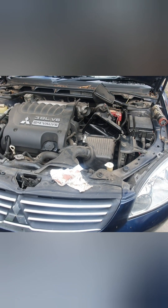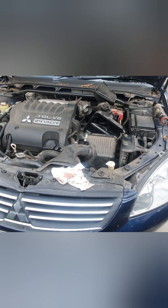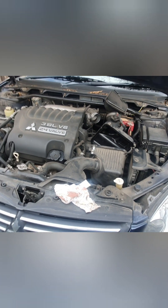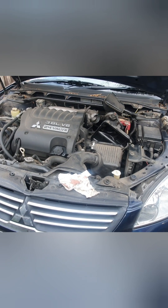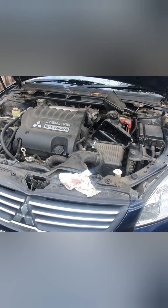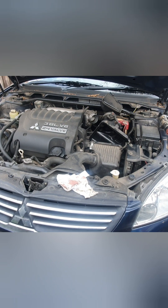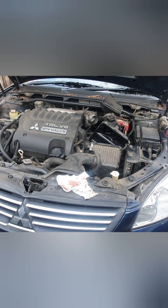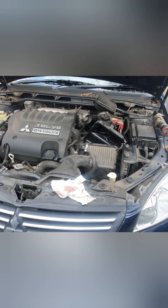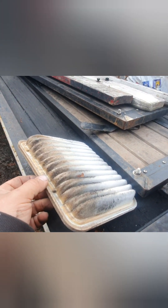Our customer has arrived. As you can see I've already started on it — it's in for a general service. It's a Mitsubishi 380, pretty much the last of the Magnas, 2005 on the VIN. Just air filter, engine oil, oil filter, and a general check over to make sure everything's good. I've already pre-written out the bill while I was waiting. Got all my gear ready — and as you can see, that's the state of the air filter.